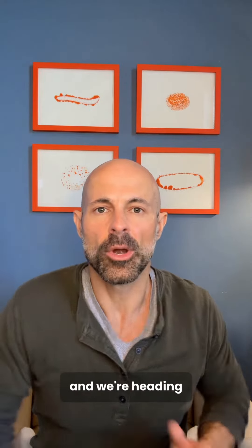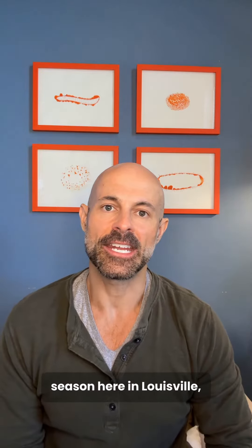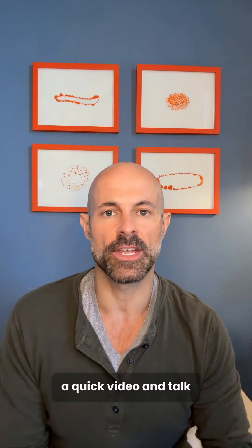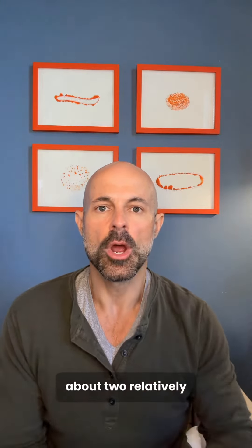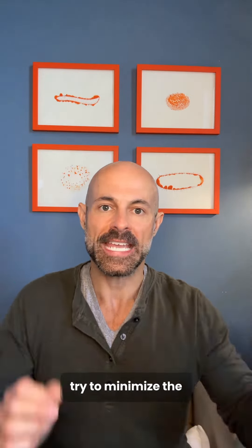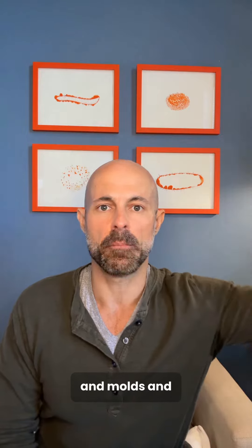Dr. Peter Swans here with Vital Force Naturopathy. We're heading into the spring season here in Louisville, Kentucky, and it can be a really challenging time for people with allergies, so I wanted to make a quick video and talk about two relatively simple things we can do to try to minimize the impact of all the pollens and molds.